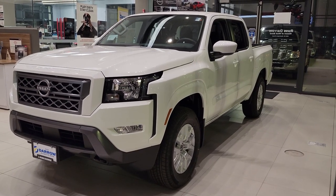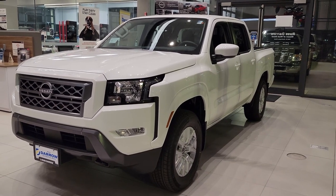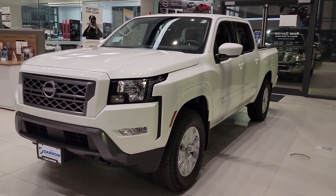Hey there, Drake with Rust Aero Nissan of West Bend here. Just want to take a quick second of your time to go over an awesome new feature in the 2022 Nissan Frontier.